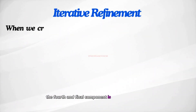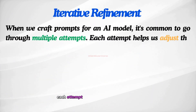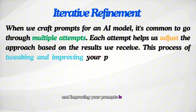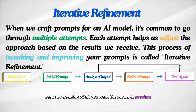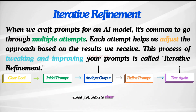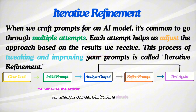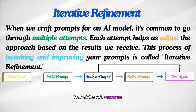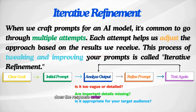The fourth component is iterative refinement. When we craft prompts for an AI model, it's common to go through multiple attempts, with each attempt helping us adjust the approach based on the results we receive. This process of tweaking and improving your prompts is called iterative refinement. Start with a clear goal — define what you want the model to produce. Do you want the AI to generate a summary, create a story, or answer a question? Once you have a clear goal, write your first version of the prompt; it doesn't have to be perfect. For example, you can start with a simple prompt like 'summarize the article.' Then analyze the output: does it meet your expectations? Is the response too detailed? Are important details missing? Does the response cater to your target audience?